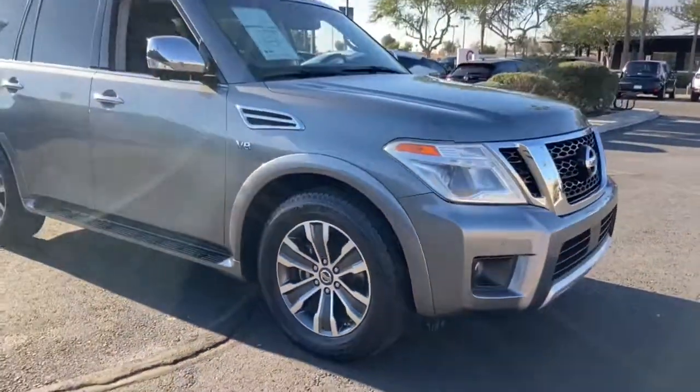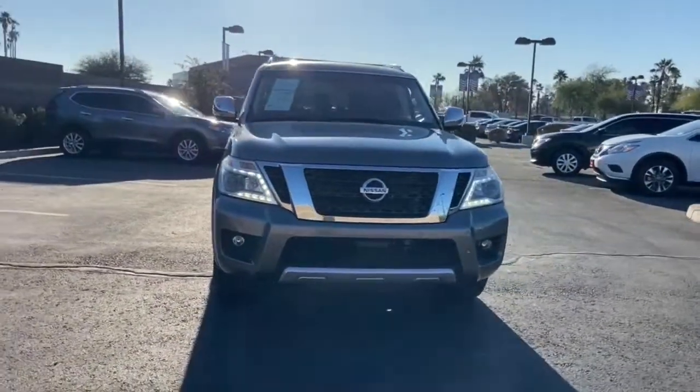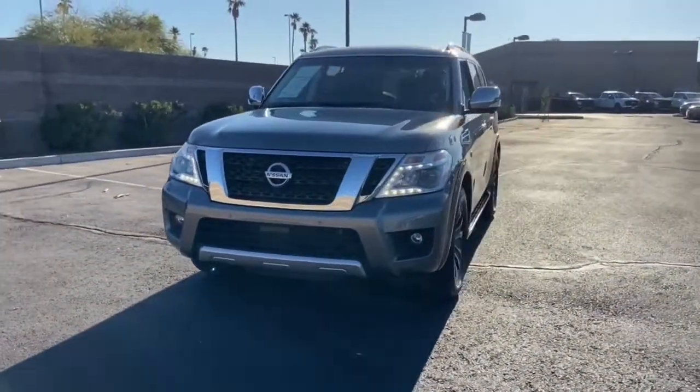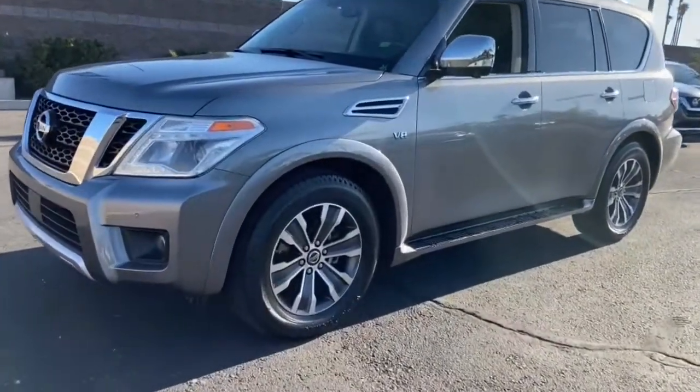Keyless entry, navigation system, backup camera, satellite radio, power liftgate, power passenger seat, fog lamps, heated mirrors, premium sound system, woodgrain interior trim.